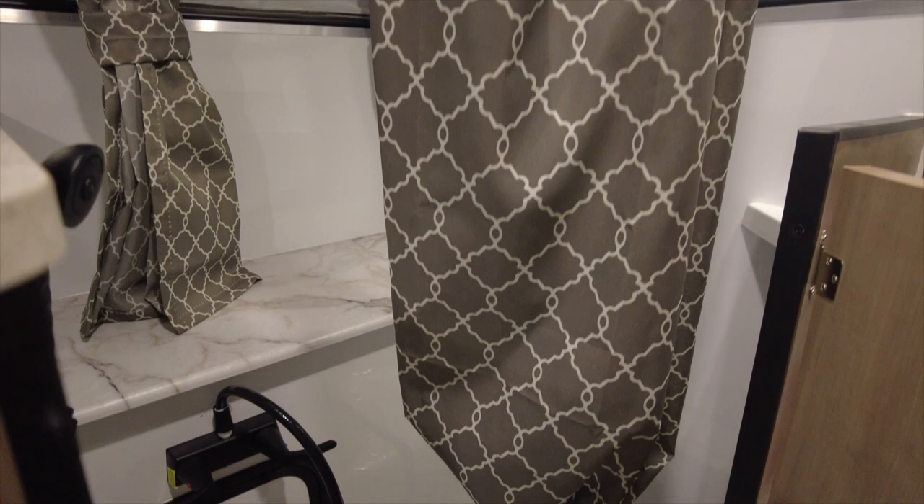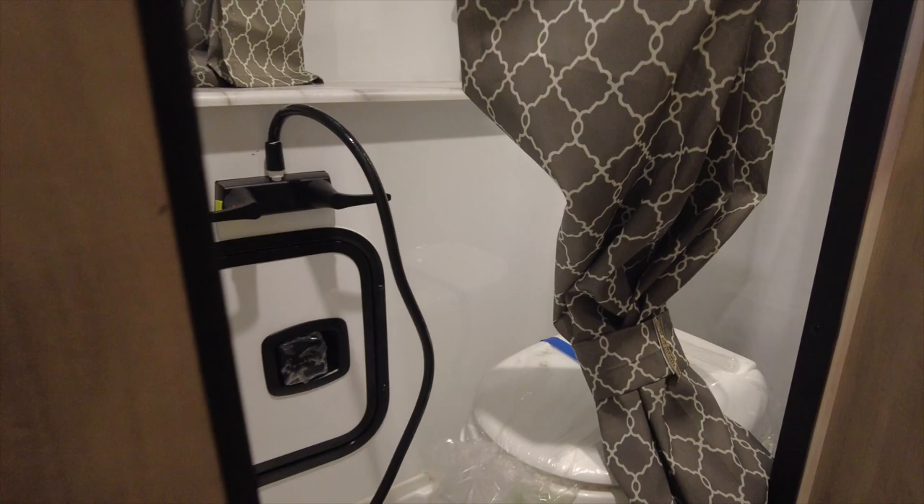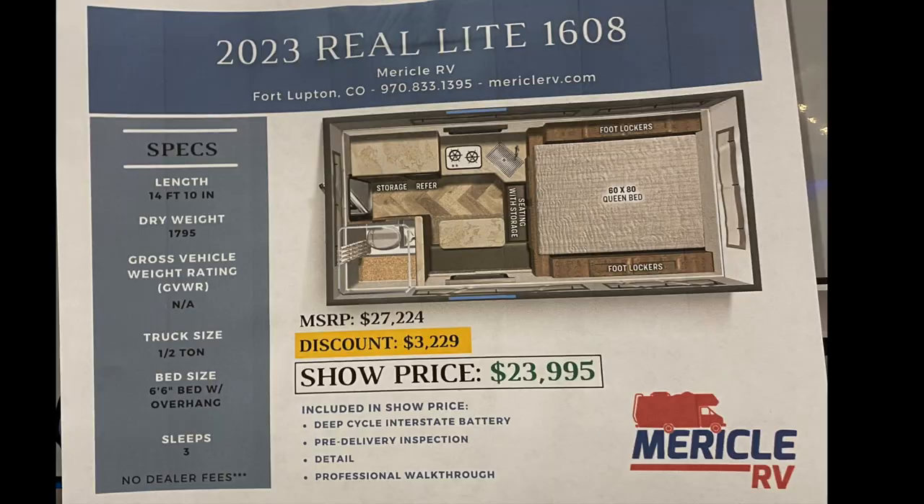It has a 47-inch wheel well and a 37-inch center of gravity. The dry weight is 1,795 pounds. The fresh water tank is 15 gallons and the black water tank is 7 gallons. MSRP on this is $27,224.